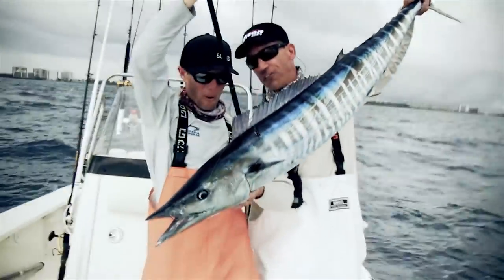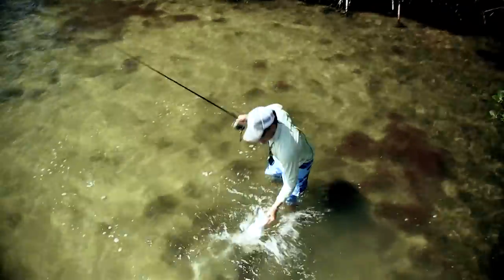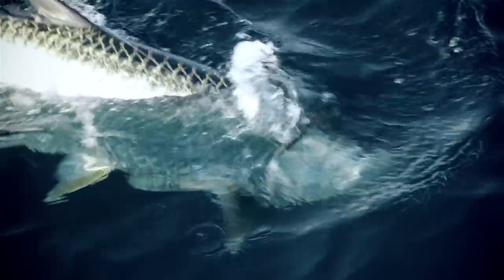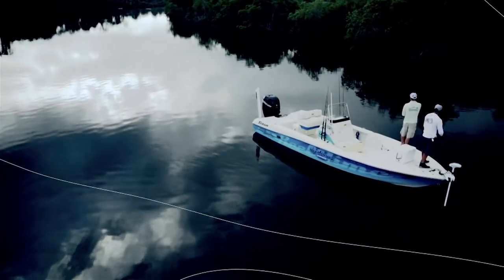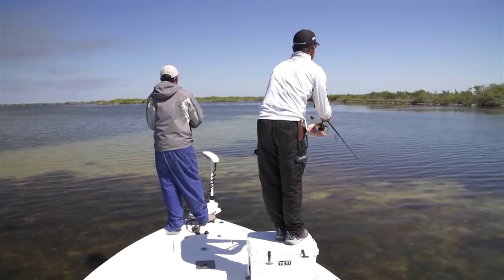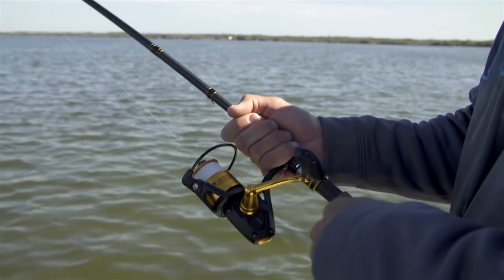Together we let you in on secret spots and hometown moves. This week we fish the East Central section of the Florida Sportsman Forum. We're fishing the Indian River and the Mosquito Lagoon for big fish in skinny water.